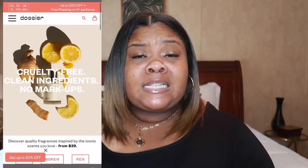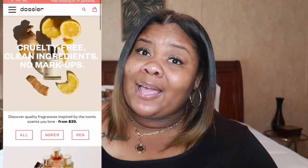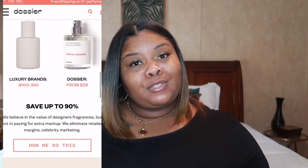If you don't know who Dossier is, it's a fragrance company who creates alternative scents inspired by your more luxury brands such as Chanel, Gucci, Dior, and YSL. They also have colognes for men. So if you like Gucci Guilty but don't like the price, y'all can head over to Dossier and get these fragrances for as low as $29. You're going to go from spending $100 to $350 down to $29. Who doesn't like being bougie on a budget? I'll wait.